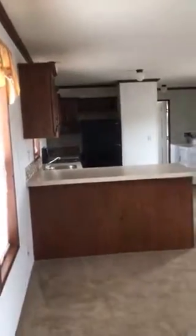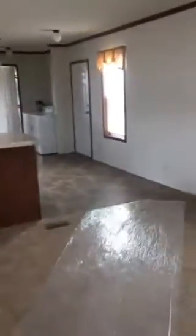So this is the one bedroom — front door, living room, and of course the kitchen. Washer and dryer would be out the back door.